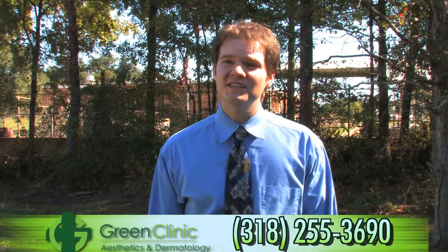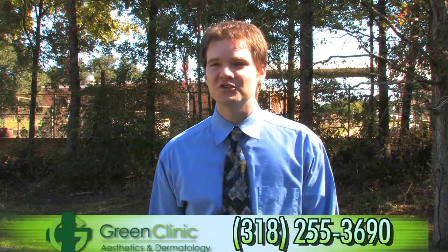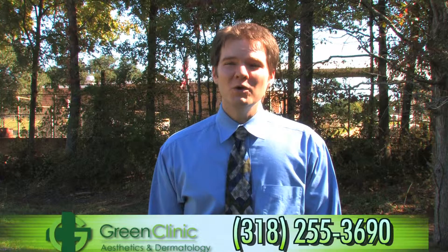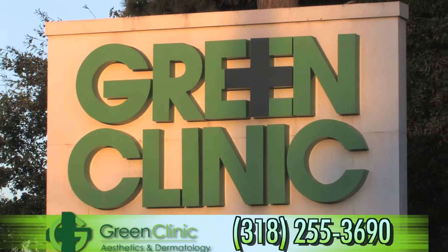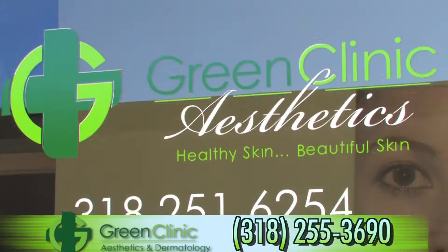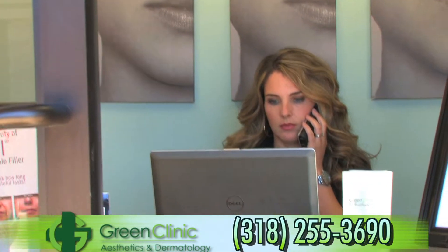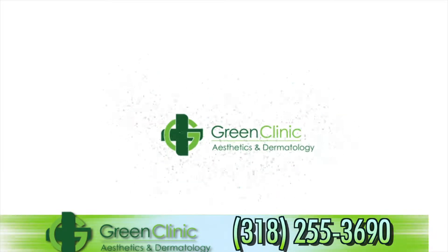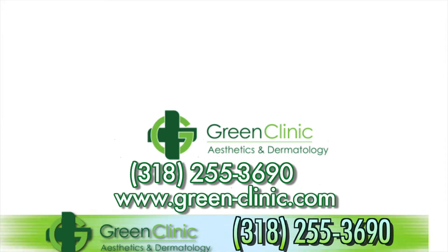At Green Clinic Dermatology and Aesthetics, we will treat you as we would our own grandmother, our own father, sister, or child. We won't offer procedures you don't need and we will explain things in words you understand. At Green Clinic Aesthetics, we believe that healthy skin is beautiful skin and we want you to look and feel younger. To schedule a general dermatology or cosmetic dermatology appointment, call Green Clinic at 318-255-3690 or visit us online at www.green-clinic.com.